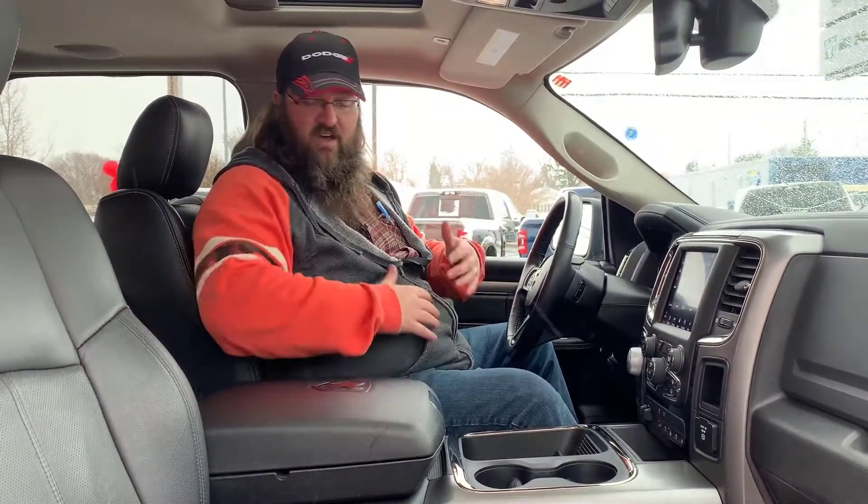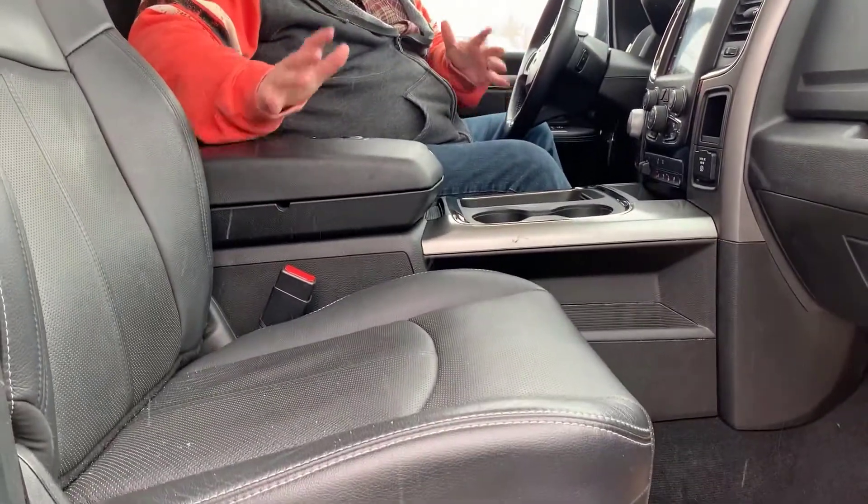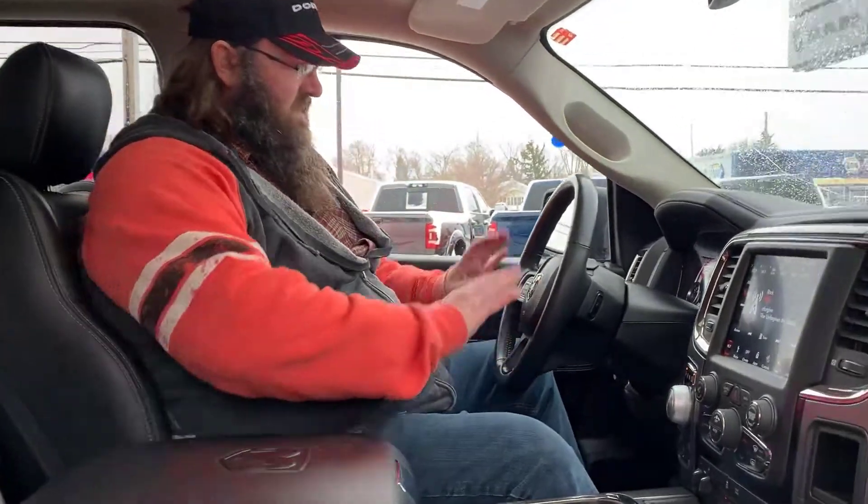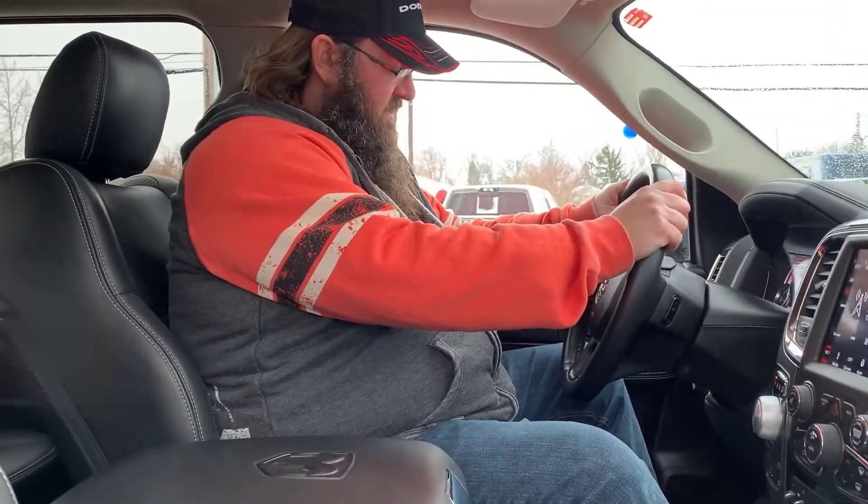Just had to get out of that Alberta weather. Now we're sitting inside this gorgeous truck — pleasure to show it to you. Both seats are leather, both seats heated and cooled. Power seats — 10-way on this side, six-way on that side. Heated leather-wrapped steering wheel. You have your steering wheel controls.